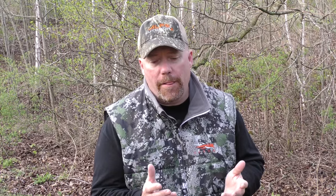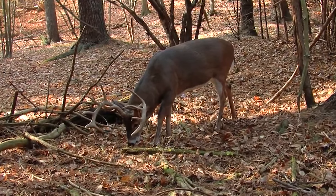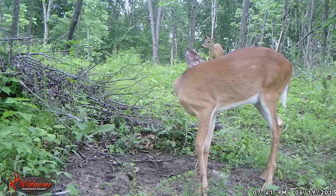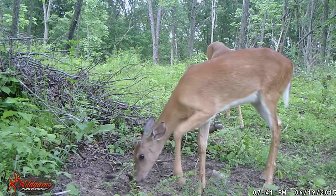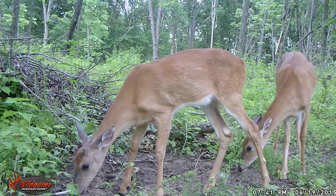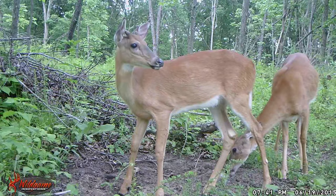So what are some of the other things you should think about when putting out mineral? Well, you should think about how deer feel securely. You could put that mineral near the closest water source, but maybe that's in the wide open — not such a good idea. A well-used deer trail coming out of some cover, maybe a logged-over area, maybe a pine thicket, somewhere where deer feel safe. They're going to come in there, they're going to utilize that mineral more frequently, and they're going to get maximum benefit out of it.